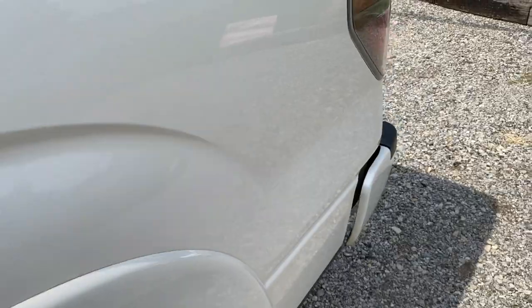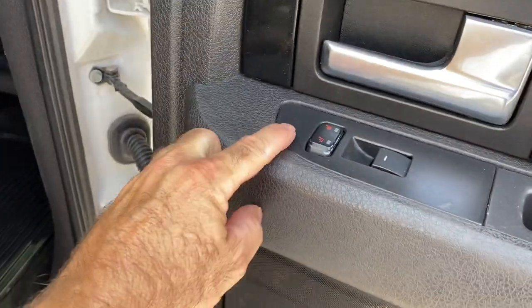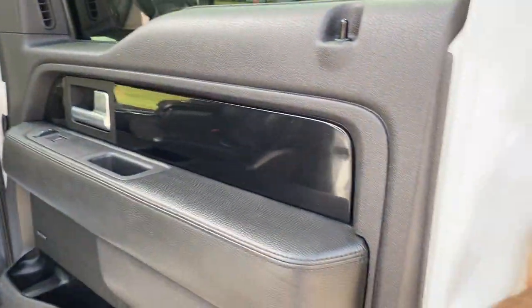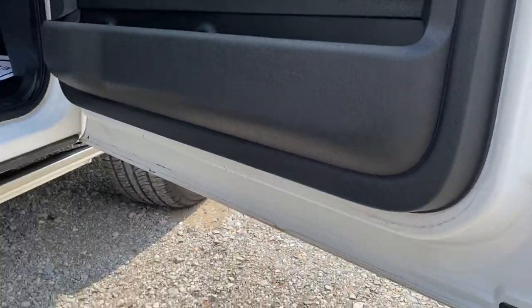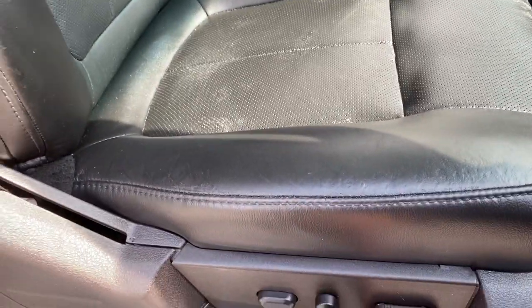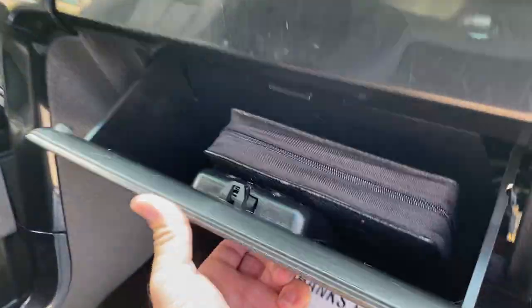I'll take you over the other side real quick. Back here are your heated seats. Here's your sub. Again guys, very clean — very clean truck. Does have the sunroof. Power seat on this side — everything is operating as it should. We do have books.